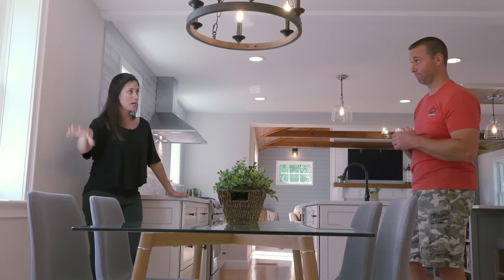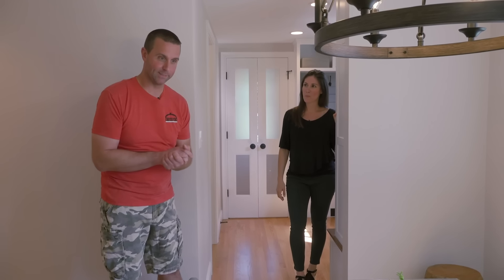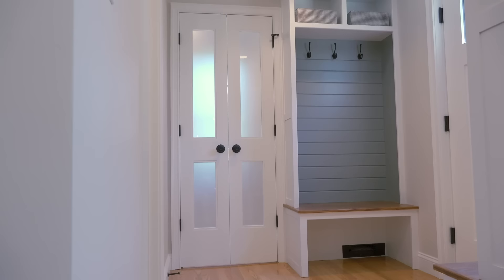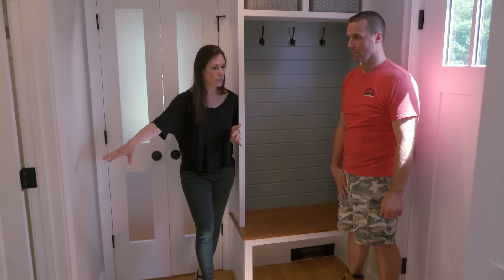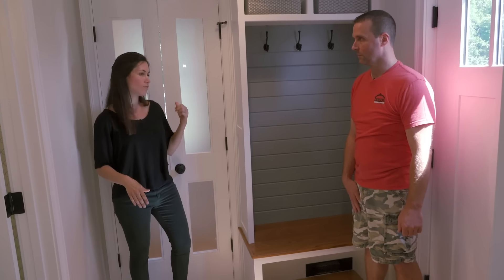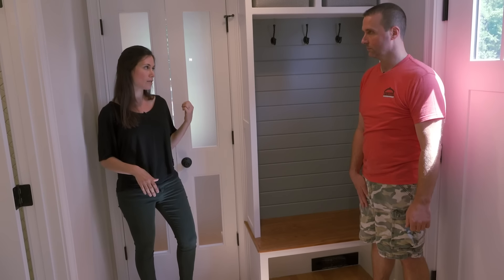This is where the bathroom used to be. And this awesome mud room over here — they actually use the back entry more than they use the front entry, so that's why we decided to put the mud room back here. These benches also have the same stained oak as the benches in the family room, the kitchen ceiling, and the mantel. After we fit these things into the space, we had a little bit more space left over, so we have a pretty good-sized storage closet behind us, which is nice to have.